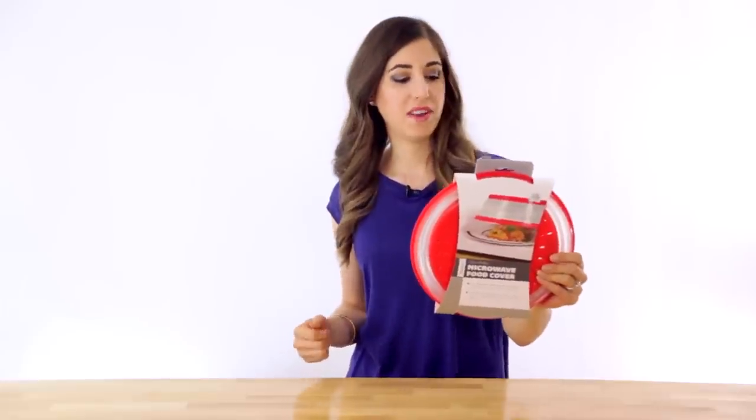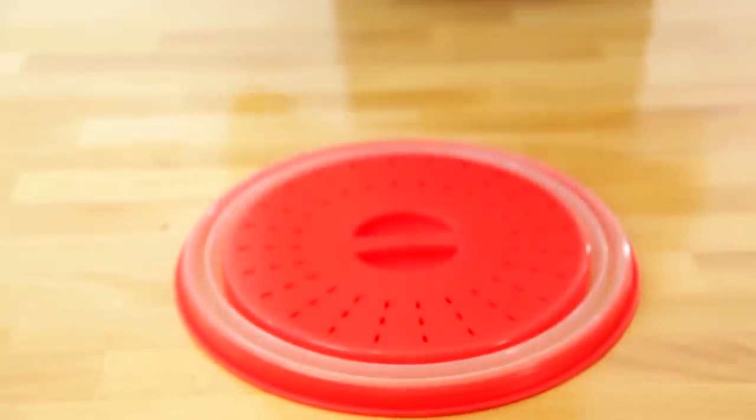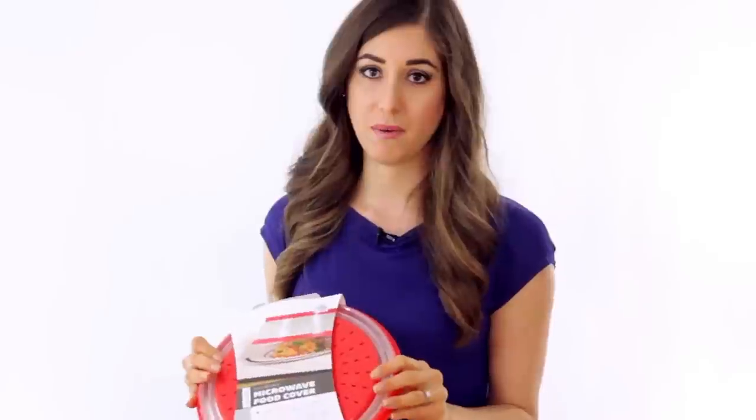Right out of the gate we figured this Tovolo microwave food cover was a good idea because although I like my leftovers nice and cold, Chad likes his heated up in the microwave. It's collapsible so it's easy to store — it kind of pops out like that — and it's great because you can just put it on top of your dish; it allows the steam to come out but covers any of those potential nasty messes that happen in microwaves. Small investment for a big payoff.